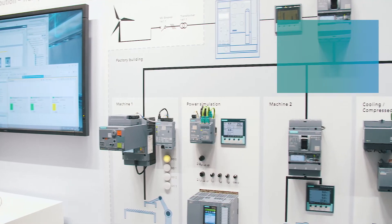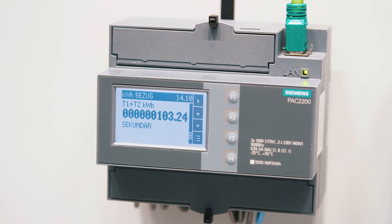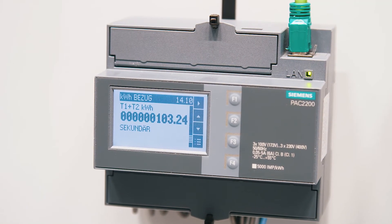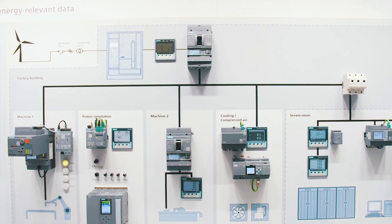Digitalization opens up completely new opportunities to keep an eye on energy consumption. The 7KM PAC measuring devices from the Sentron portfolio make plant conditions and energy values transparent and enable a simple and cost-efficient entry into operational energy monitoring. The 7KM PAC 3200T and 7KM PAC 2200 measuring devices can be easily snapped onto the top hat rail and connected to superordinate energy management and automation systems via integrated communication interfaces. The 7KM PAC 2200T measuring devices show the most important measured values directly on the display.